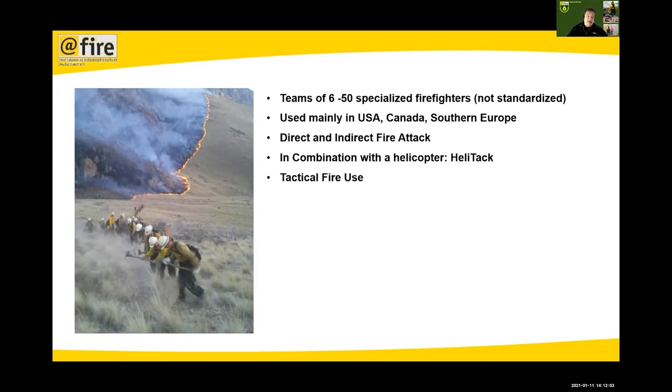The helicopter flies directly to the fire scene, drops the crew off, and they start to fight the fire and coordinate water drops. The helicopter mounts a bucket, gets water, and throws it on the fire. This is a very common tactic, especially in Southern Europe — in Spain, for example, within 15 minutes at every point in the country there has to be a heli-tac crew on scene to fight fires while they are still small.